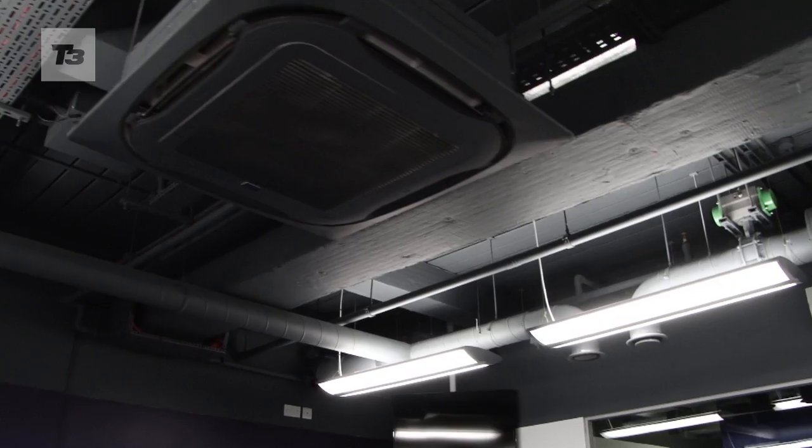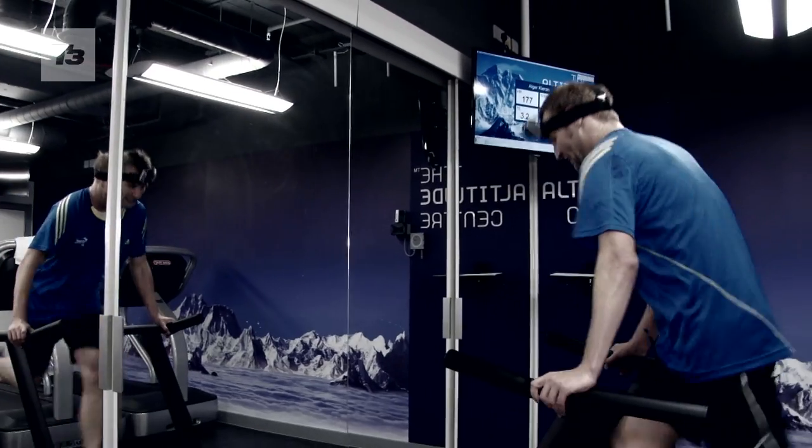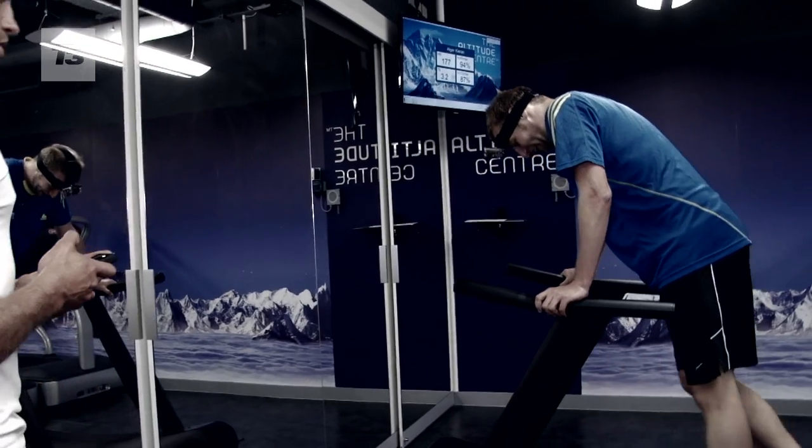The gas coming in from the vents in the room is about ten percent oxygen. The room itself can be set anywhere from sea level right up to four thousand six hundred metres, and four thousand six hundred is about twelve percent oxygen. At that sort of height you can't really do much more than walking.